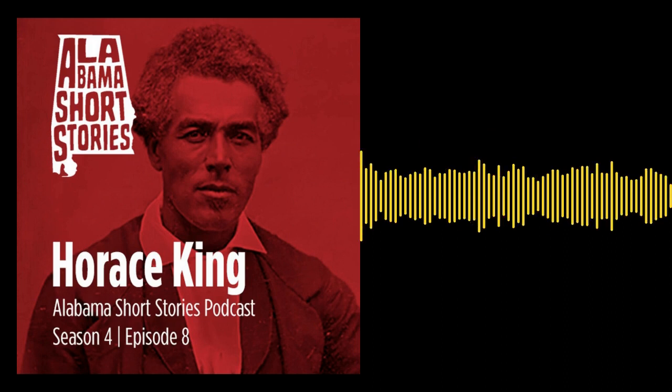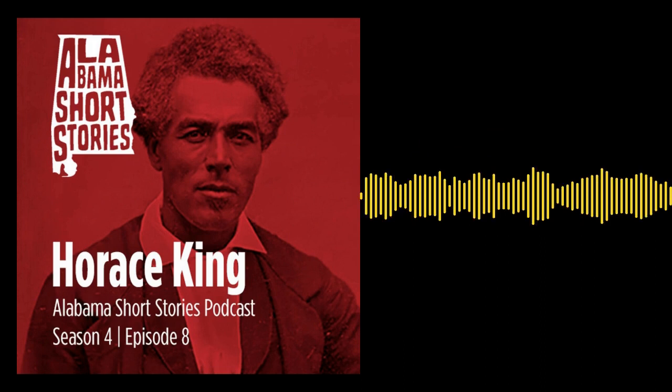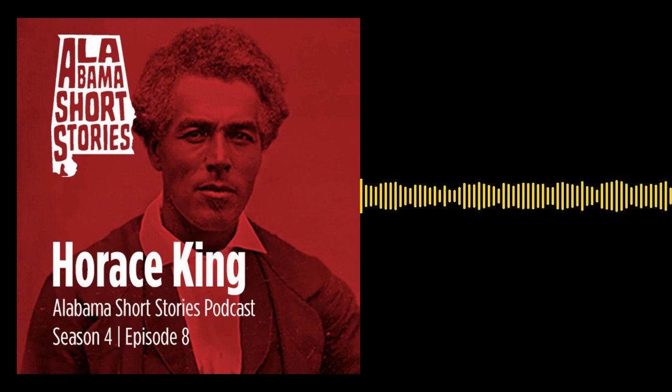Thanks for listening to this episode of the Alabama Short Stories Podcast. If you enjoyed listening, I would appreciate it if you would rate it and leave a review on Apple Podcasts and Spotify. If you know someone who might like to hear these stories, share this episode with them and encourage them to subscribe. You can also support the podcast by purchasing the companion book from Amazon.com, which features the first three seasons of the podcast. Thanks again and see you next time on Alabama Short Stories.